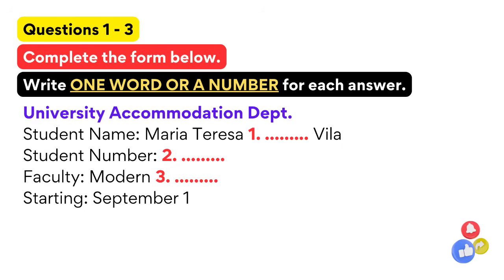Yes, it is rather late, but I'm sure we'll be able to find you something. First of all, can you give me your name and student number so that I can find you on the system? Sure. My name is Maria Teresa Gonzalez. Maria Teresa Gonzalez. How do you spell that? G-O-N-Z-A-L-E-Z. Thank you.